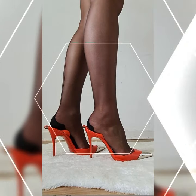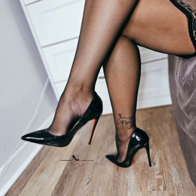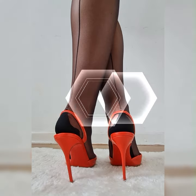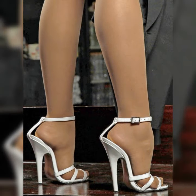Lace socks with stiletto high heel sandals are all about mixing elegance with a touch of edginess. They create an interesting contrast that can elevate any outfit, whether you are going for a dressy or casual look. This combo is perfect for adding that extra something to your style.